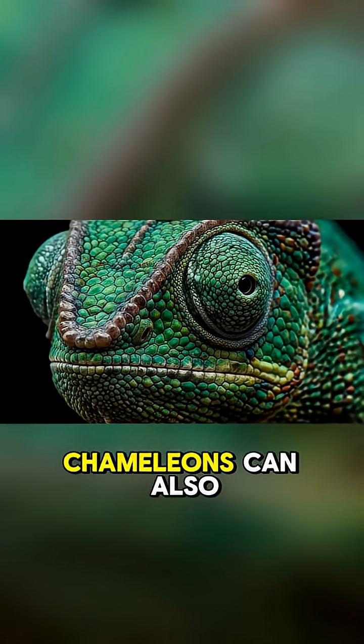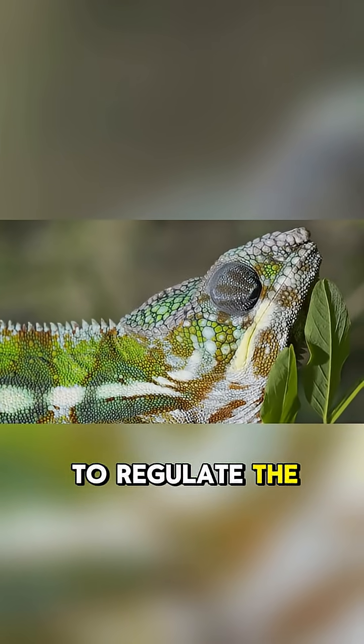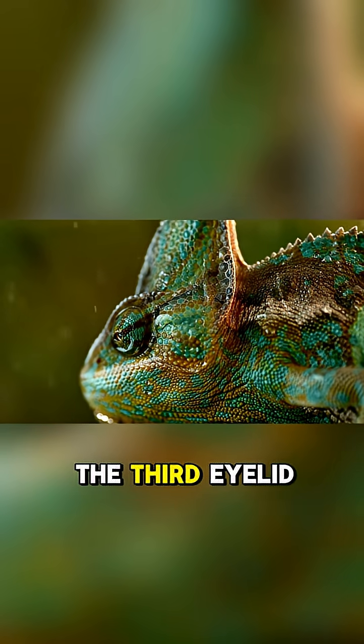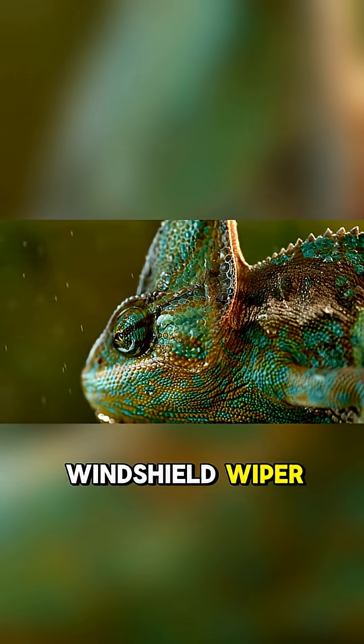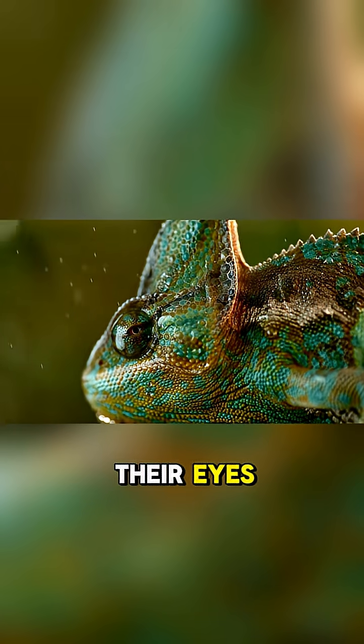Number three, chameleons can also change the size of their pupils. This helps them to regulate the amount of light that enters their eyes. Number two, they have three eyelids. The third eyelid acts like a windshield wiper — it helps to clean away any dirt or debris that gets in their eyes.